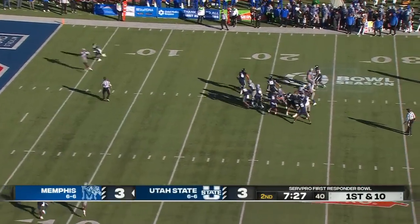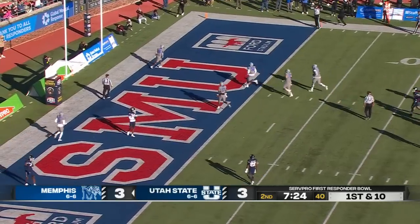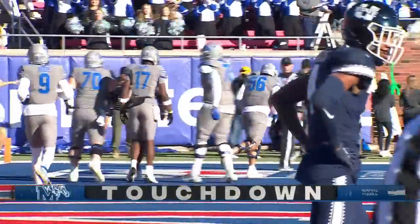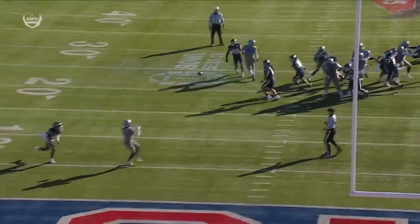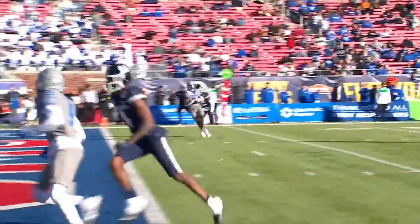Pressure comes. Hedigan gets rid of it to Eddie Lewis for a touchdown. That's easy pitch and catch. Pressure's coming from the outside — he knows he's going to get hit. Defensive back A.J. Carter on the outside trying to play leverage. Byron Vons is there.